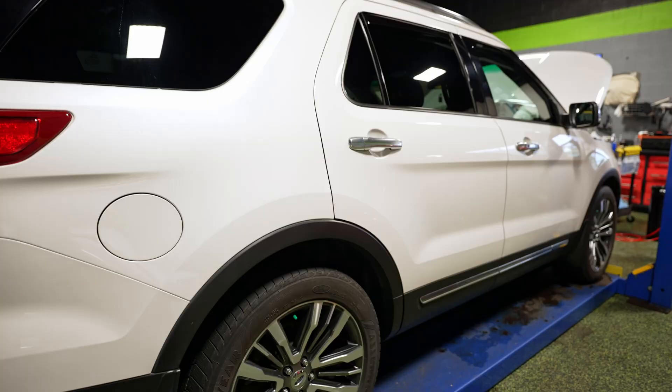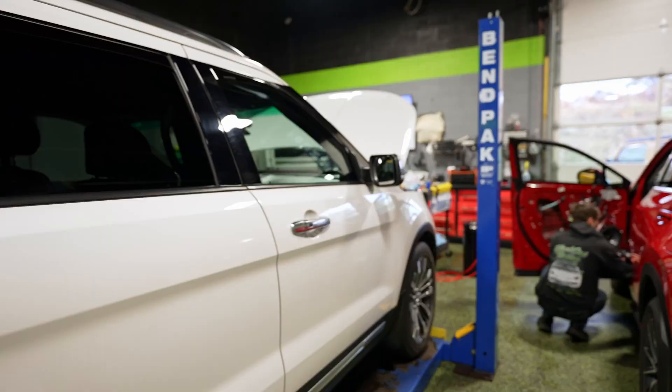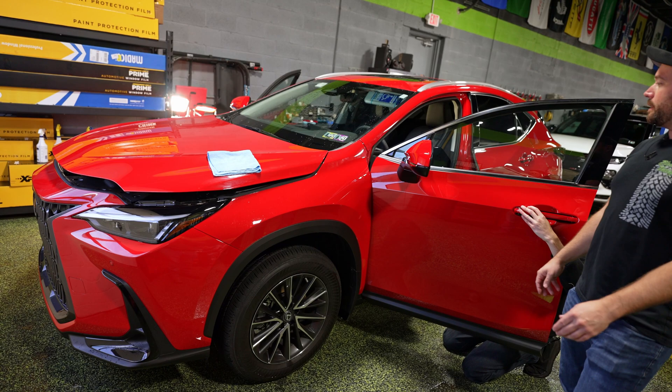On the lift we've got a Ford Explorer. This car got paint protection film on the front bumper. It had film installed about seven years ago and it was starting to turn a yellowish hue. That is warrantied from XPEL, so we were able to remove the old film, install fresh film, and he still has a couple years left on the warranty. The only car we ever see that on is white and it's very rare.